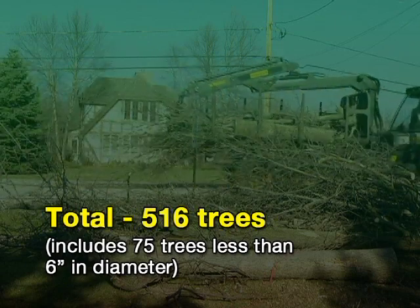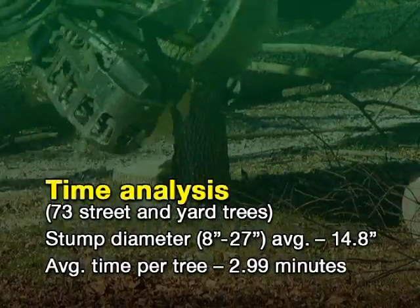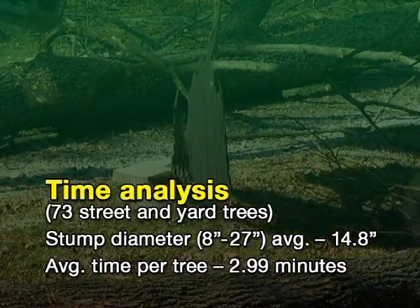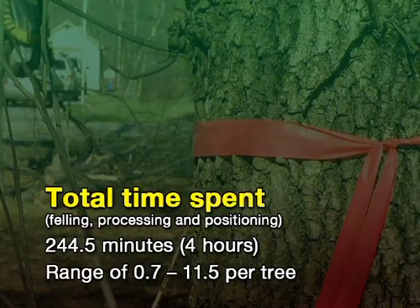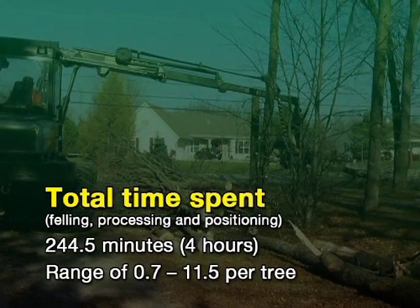Of that number, only 75 trees were less than 6 inches in diameter. A time analysis of 73 street and yard trees, with an average stump diameter of 14.8 inches, showed that the average cutting time was just under 3 minutes per tree. Total time spent felling, processing, and positioning the 73 trees was a little more than 4 hours, with a range of between 30 seconds to 11 and a half minutes per tree.